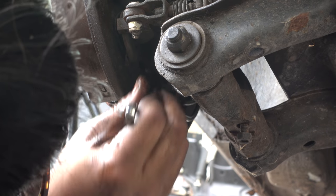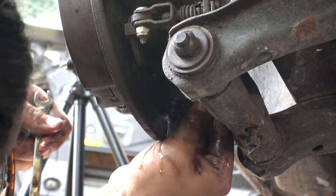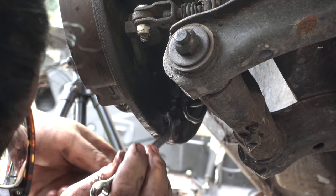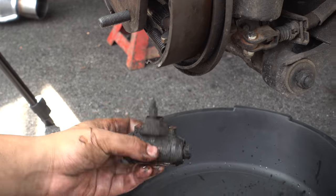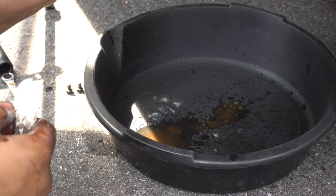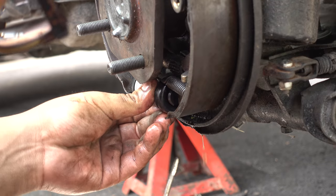Always undo brake lines with an open-ended wrench, making sure the nut is as round as possible. If it doesn't come out, just pull it really hard — and that works. It was easy enough and the brake hardware didn't even have to come off. The new wheel cylinders popped right in and bolted right up.